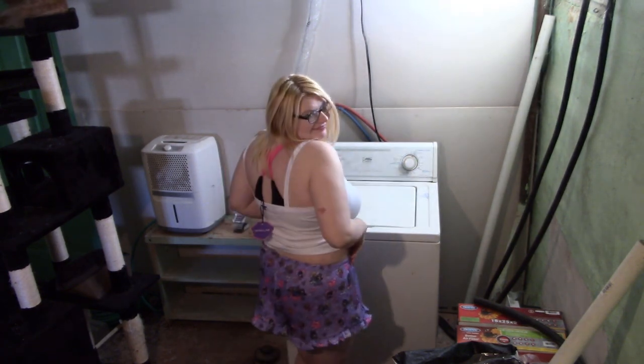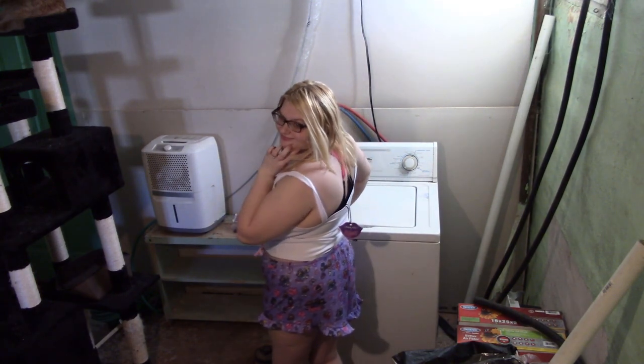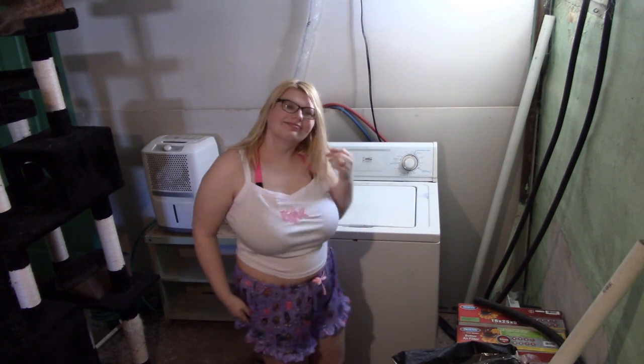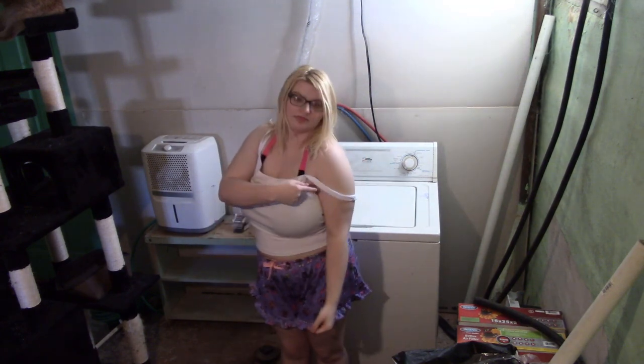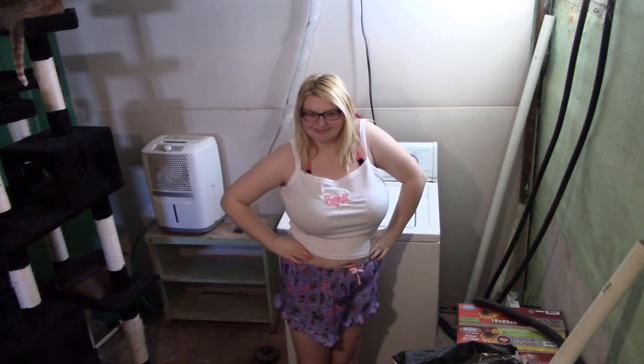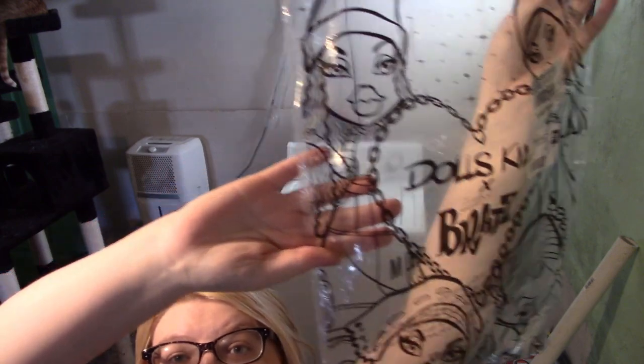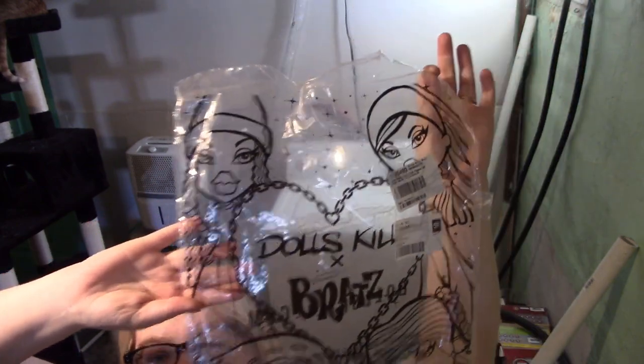As you can see it is a crop top. I think I will also style it with my pink Bratz tracksuit from Dolls Kill — I'll link that below from last time. The straps do fall down on me and they are not adjustable, unfortunately. I also just wanted to show you the super cute packaging that the Dolls Kill and Bratz collection comes in.